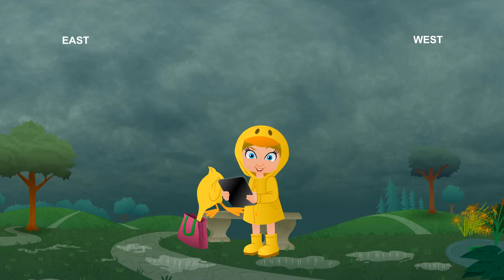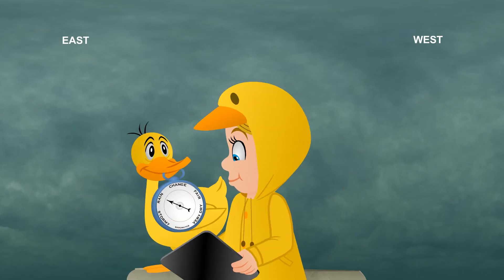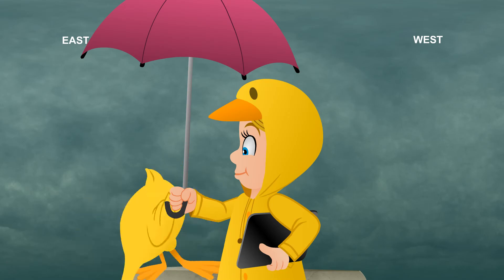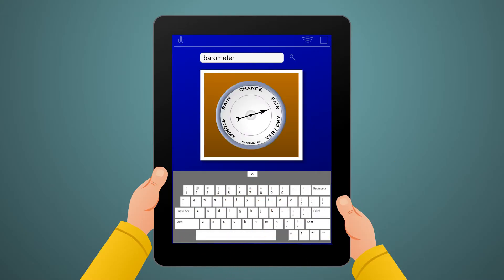We measure this pressure with a special instrument called a barometer. A barometer? Yes. This weather tool tells us whether or not the pressure in the air is rising or falling. When the barometer is rising, it usually means sunny and dry conditions. But a falling barometer can mean stormy and wet conditions.